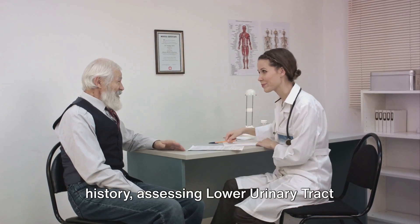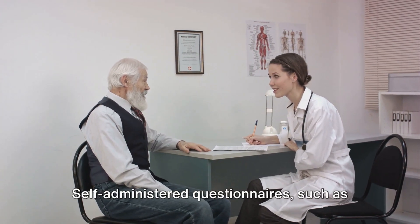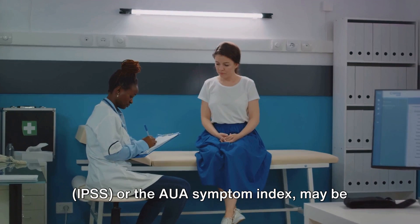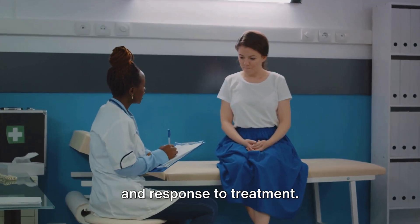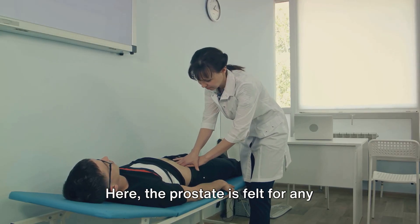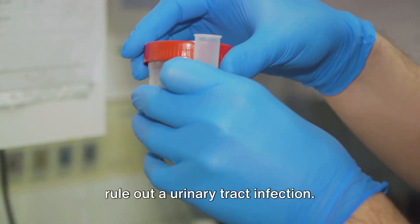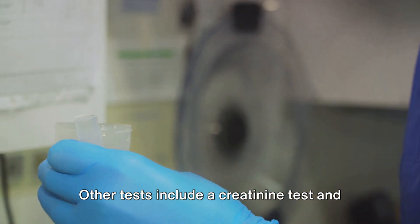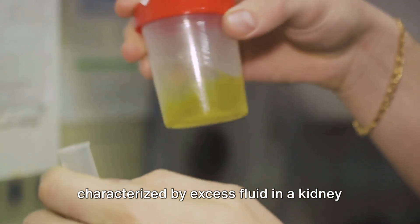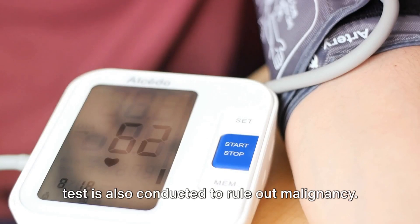First, we delve into the patient's history, assessing lower urinary tract symptoms, or LUTS, and their impact on the patient's quality of life. Self-administered questionnaires such as the International Prostate Symptom Score, IPSS, or the AUA Symptom Index may be used to gauge the severity, progression, and response to treatment. A physical examination is also conducted, including a digital rectal examination or DRE, where the prostate is felt for abnormalities such as being smooth, rubbery, or symmetrically enlarged. A urinalysis is performed to rule out a urinary tract infection.